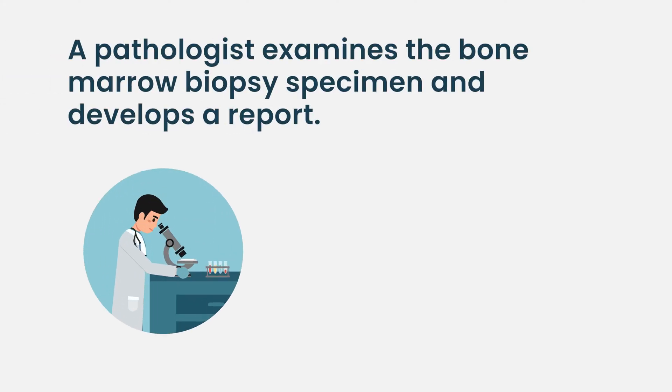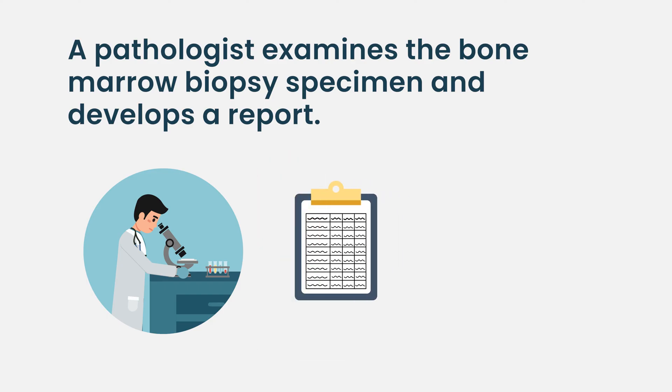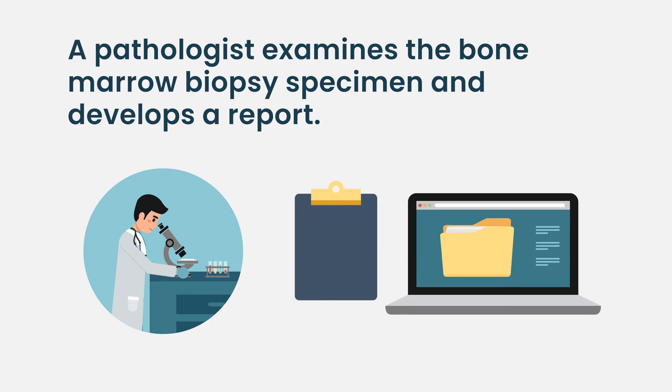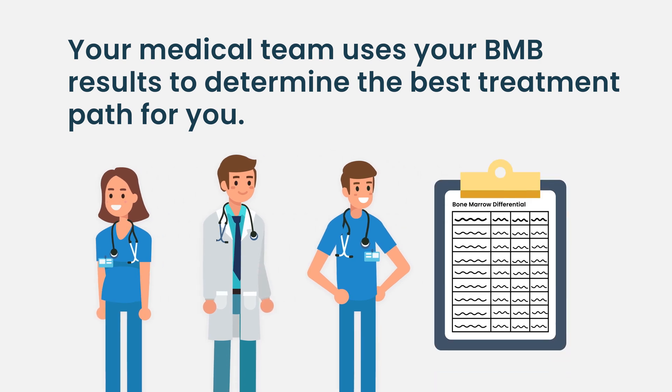We're starting to develop more and more of these, so we're starting to get a playbook of how to more optimally manage someone's disease based on the bone marrow findings. The pathologist will read and interpret the results — the pathologist looks at the tissue itself, other lab tests are done which the pathologist interprets, and then there's a report that is summarized and uploaded to your Epic or MyChart or other electronic health record, and that goes directly to your doctor or treating team.